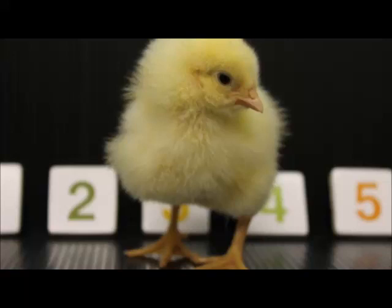Chick Food Hunting Hints at Possible Human-Like Number Organization, by Kathleen O'Grady.